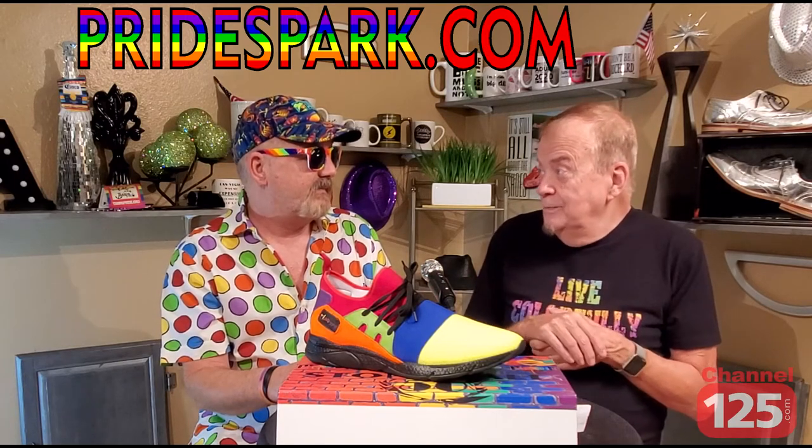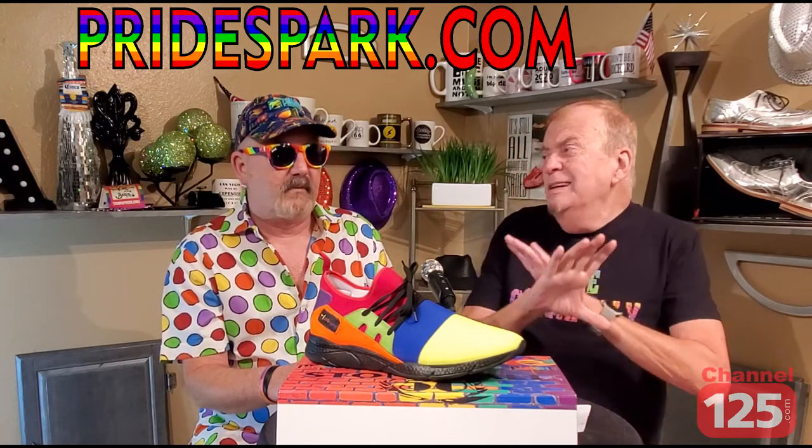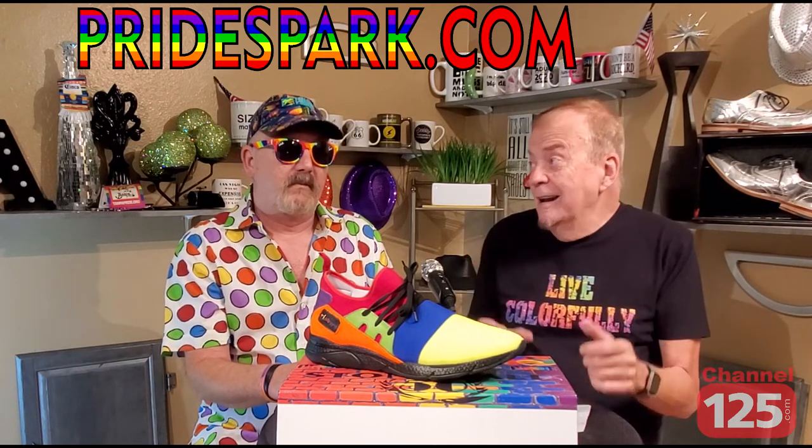I ordered face masks, by the way. They're really colorful. And they even have wallets and bracelets — anything you need that makes you stand out and be prideful, they've got it.